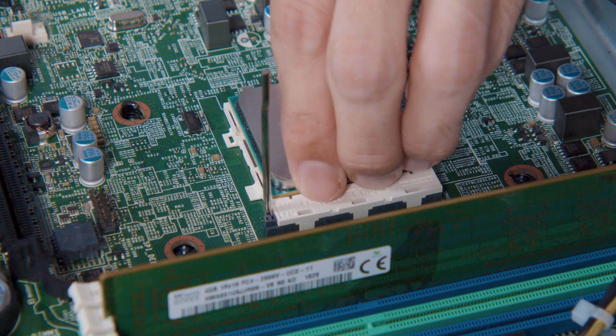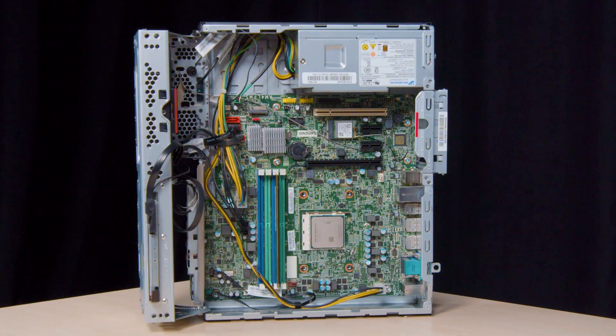Everything you type, every program you run, must go through the CPU. The CPU can be found on the motherboard. The motherboard is the main circuit that connects the CPU to every other device in your computer. If the CPU is the brain, the motherboard is the nervous system.